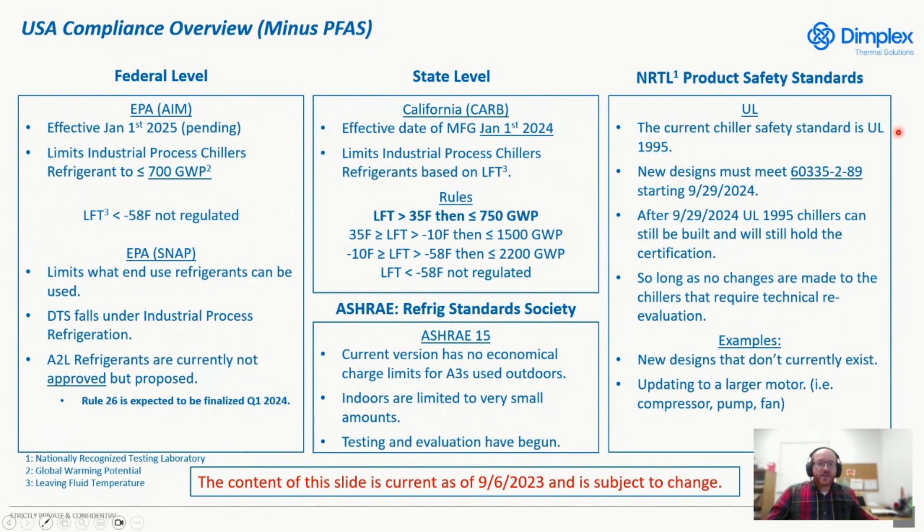Another topic is product safety standards. The legacy standard for industrial process chillers has been UL 1995, which will no longer be supported as of next year in September. The transition is to a new standard — 60335, specifically 60335-2-89. This standard adds criteria that allow you to use A2L refrigerants. There's nothing about A3s, so you can't use propane. Only A2Ls are covered for economical charge sizes indoors, and there's definitely nothing on ammonia — that's all hazardous location. If you want to use an A2L, you have to re-evaluate: anything already UL 1995-listed will maintain its listing as a transition, but to go to an A2L, you'll have to invest and get re-listed.